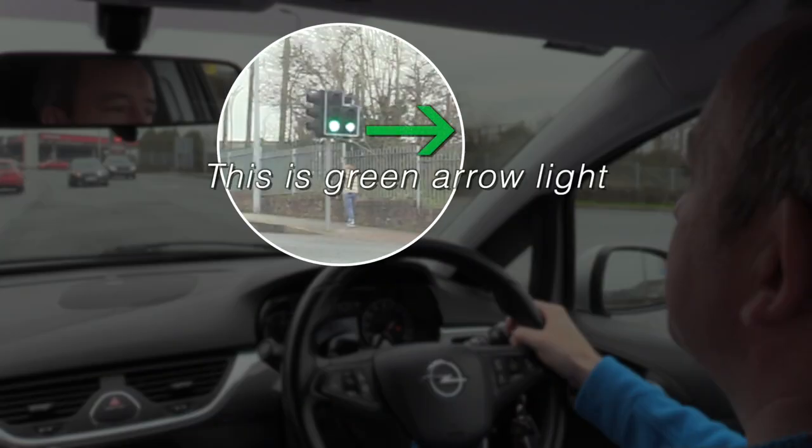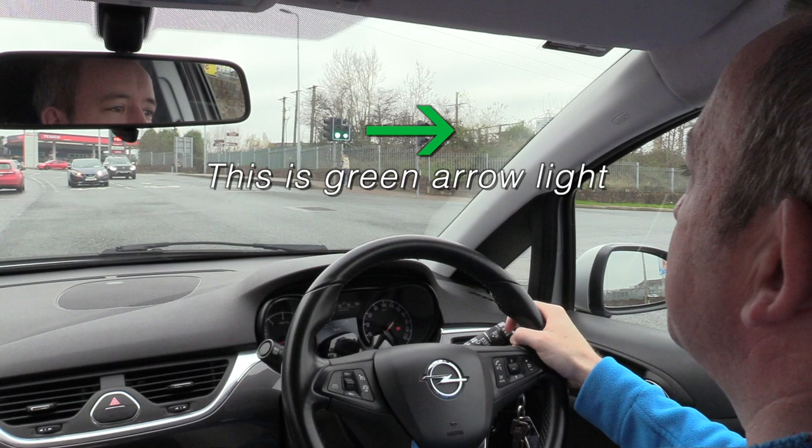A filter light has just come on over there — I mentioned that earlier in the video. There it is now, and that gives me the right to go right. But I still have to make sure it's safe to go before I pull off.